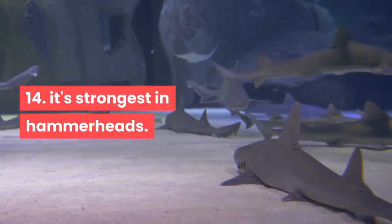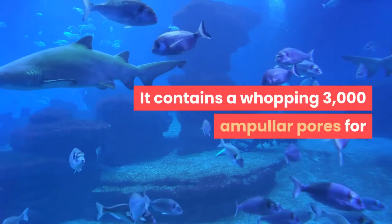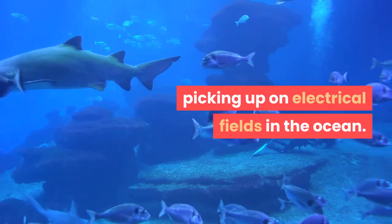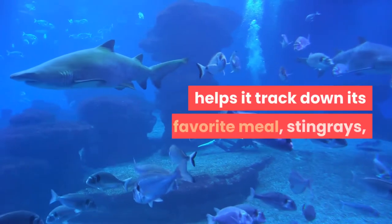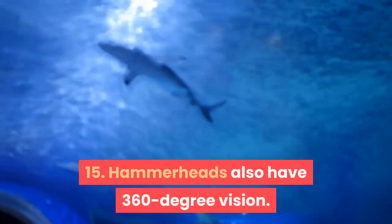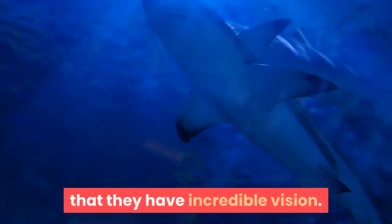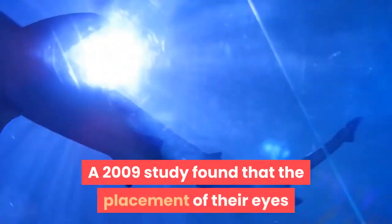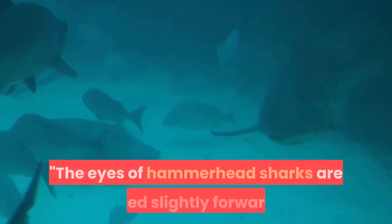Fact 14: This sixth sense is strongest in hammerheads. Hammerhead sharks have that funny-looking head for a reason — it contains a whopping 3,000 ampullary pores for picking up on electrical fields in the ocean. The hammerhead's increased ampullae sensitivity helps it track down its favorite meal, stingrays, which are usually hidden under the sand. Fact 15: Hammerheads also have 360-degree vision. A 2009 study found that the placement of their eyes gives them impressive binocular vision and the ability to see 360 degrees. The eyes of hammerhead sharks are tilted slightly forward, allowing the field of vision of each eye to significantly overlap.